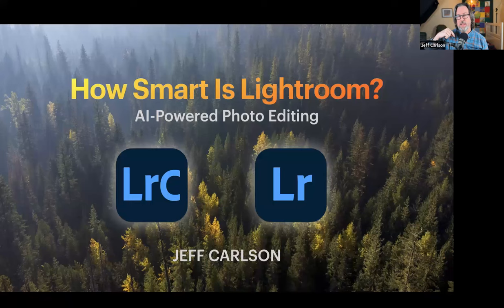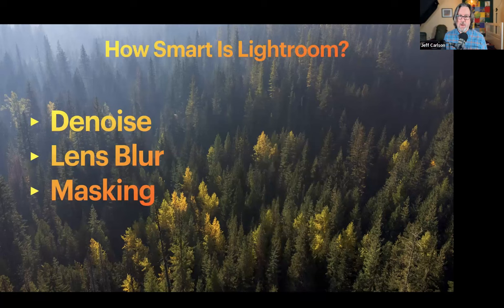I also want to point out that everything I'm covering is in the book except for one feature: Lens Blur, which came out in the last major release. That will be in an addendum I'm currently working on, available as a free download for anybody who owns the book. There's a resources page where you can download images to work with and the addendum when it's ready. So — is Lightroom smart? Of course it's smart, but when we're talking about smart, we're talking specifically about AI and machine learning.